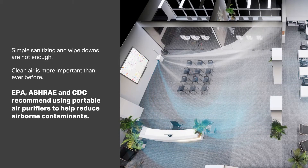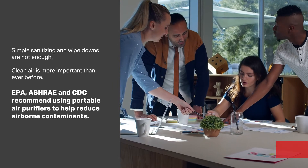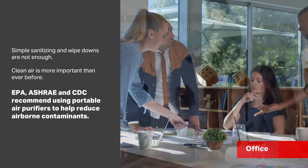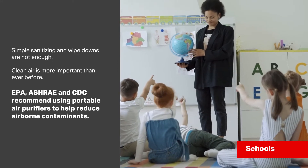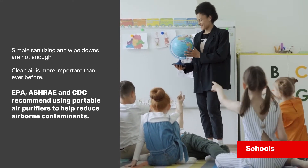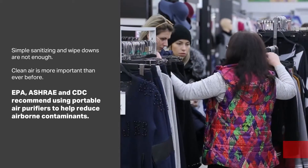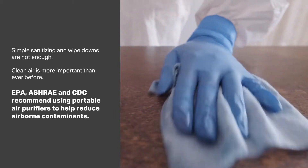Many government agencies recommend having a portable HEPA air filtration unit in businesses and schools. As businesses open back up and employees start returning to the office, schools fill up with children eager to return, and customers start going back to the routine of shopping and getting out, simple sanitizing and wipe downs just aren't enough.